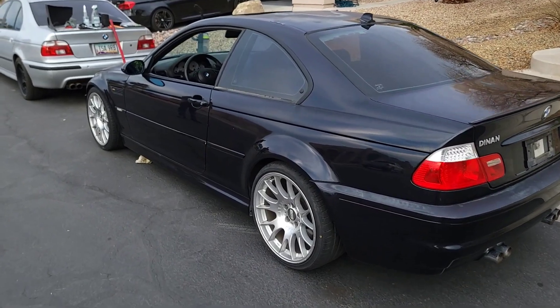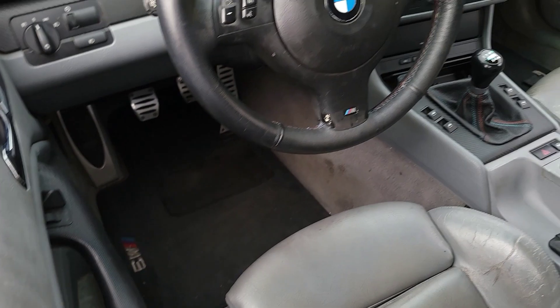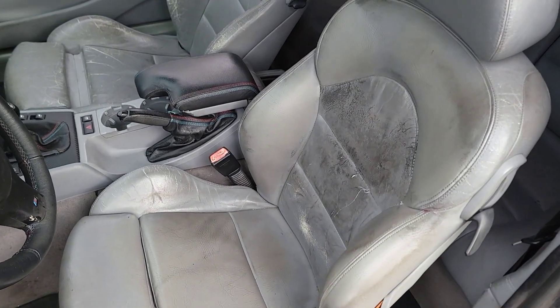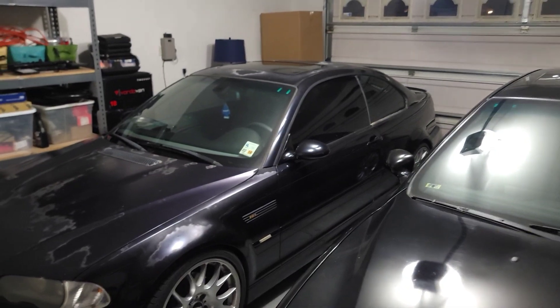Coming back, we already cleaned up a little bit. I went ahead and vacuumed out a majority of the interior. As you can see, this thing fully needs to be detailed — it needs a full interior treatment.